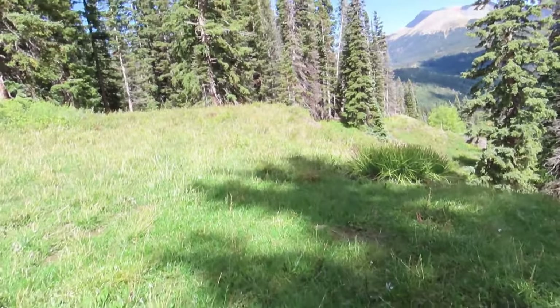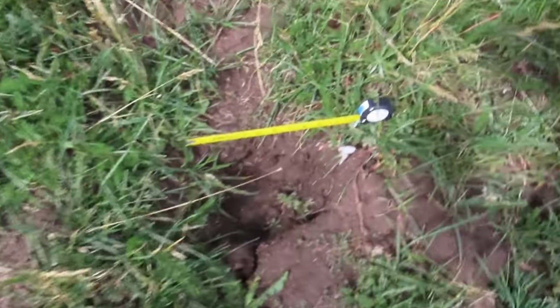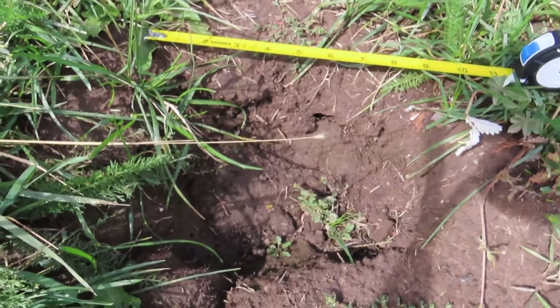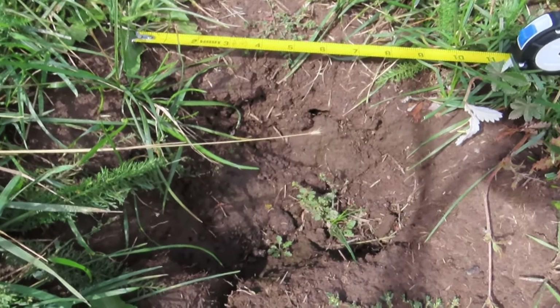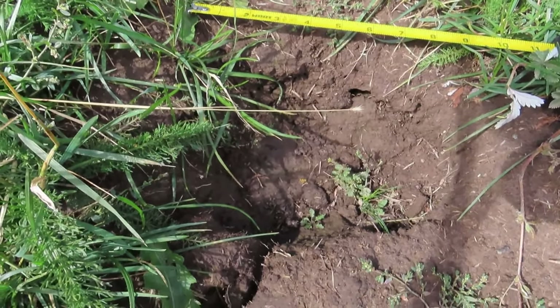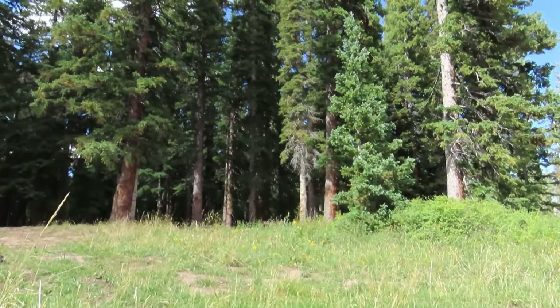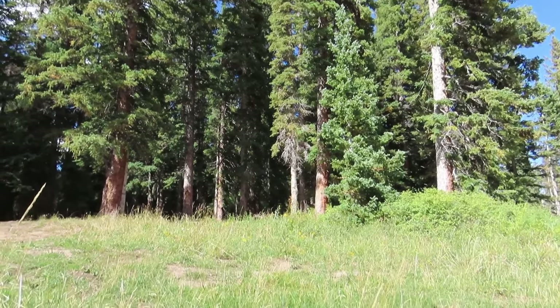I've got another camera set up over there. Okay, there's that bear track. This is the rear paw of the bear and it's ten inches in length — that's a very good size for a black bear, which is all that's supposed to be in Colorado. However, I personally believe there are some grizzly bears here.